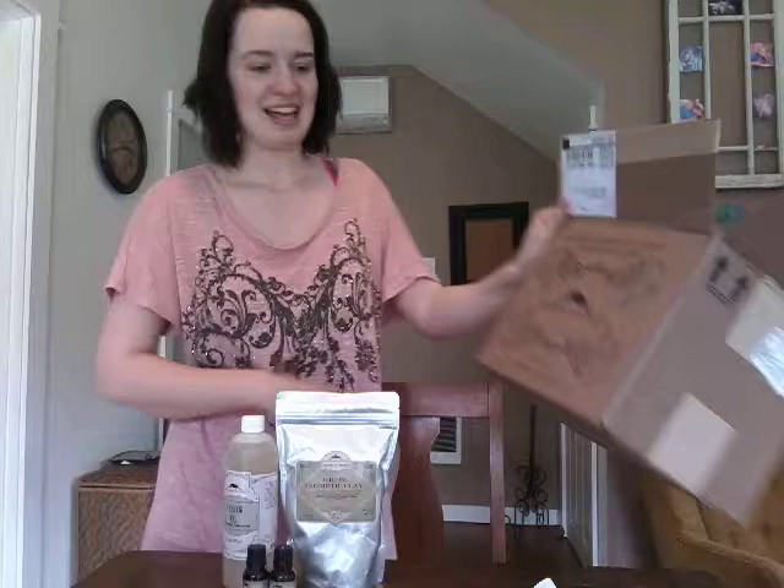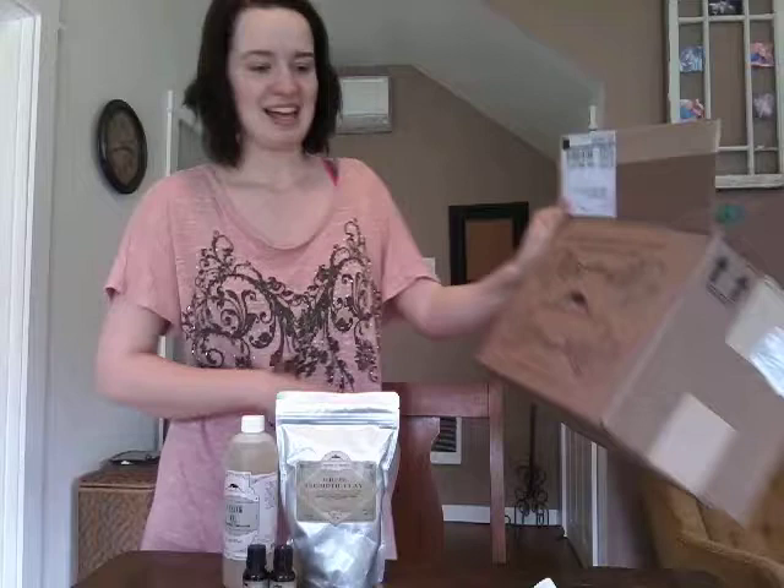So that was my first purchase with Mountain Rose Herbs, and I'm pretty excited. I'll keep you all updated on how these work out for me, and maybe share some recipes with you guys later.